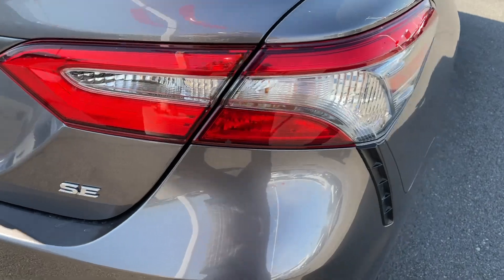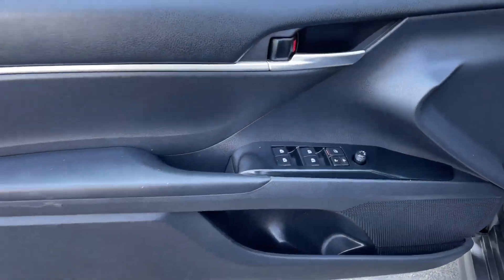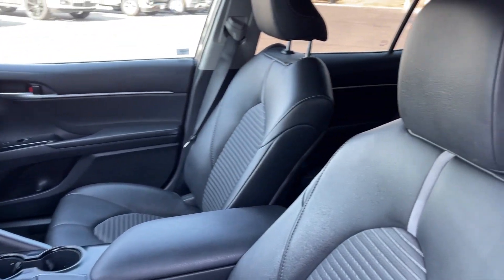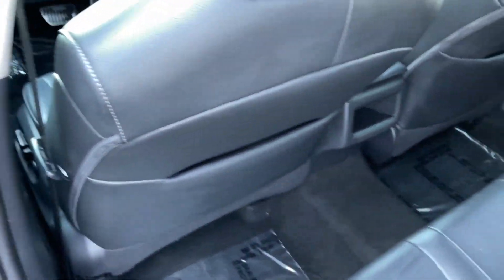These are just some of the great options this vehicle comes with: keyless entry, Bluetooth connection, intermittent wipers, traction control, tire pressure monitoring system, daytime running lights, automatic headlights, remote trunk release, trip computer, MP3 player.